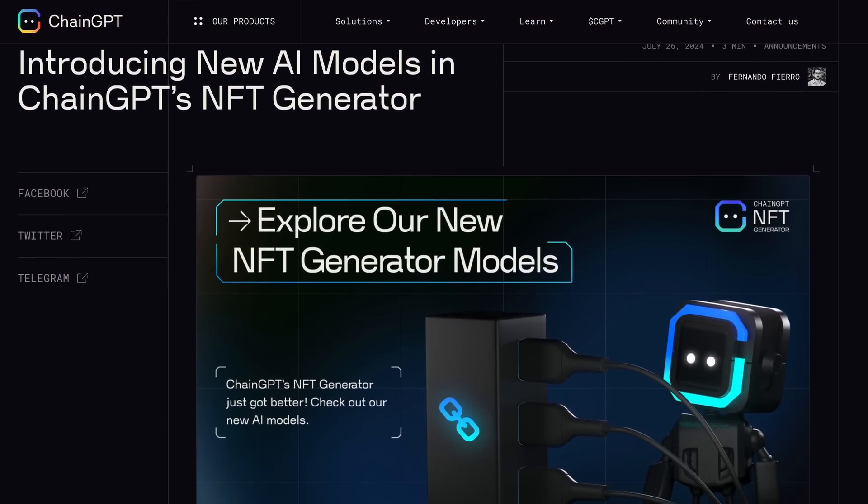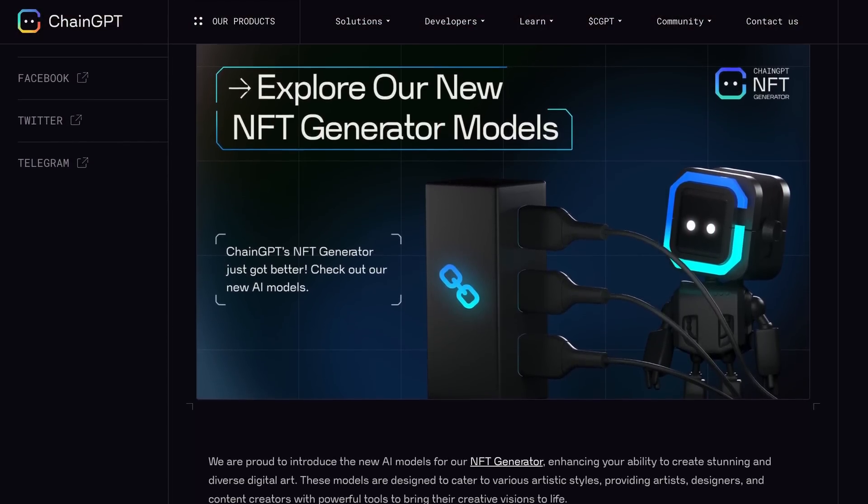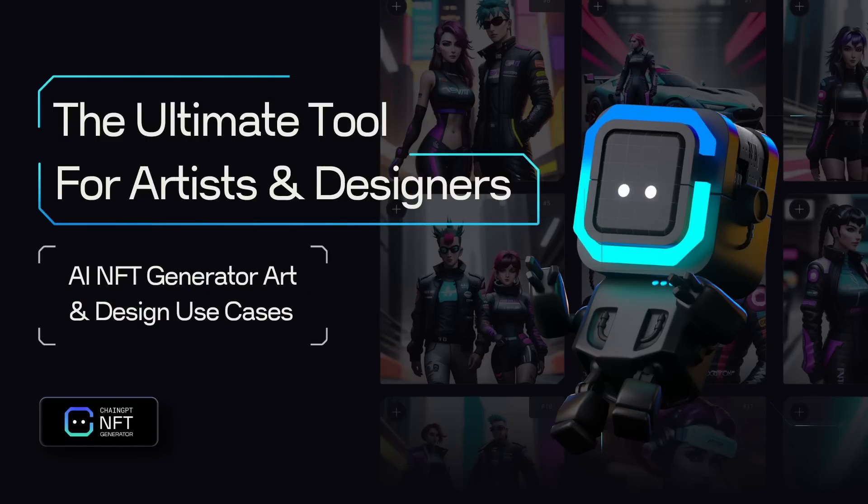This means it is now much easier for you and your NFTs to stand out in the global market, making them much more interesting for potential buyers and collectors. These new AI models also learn from user feedback, so as you generate NFTs the AI adapts to your preferences, improving the quality and relevance of the art that it creates over time.